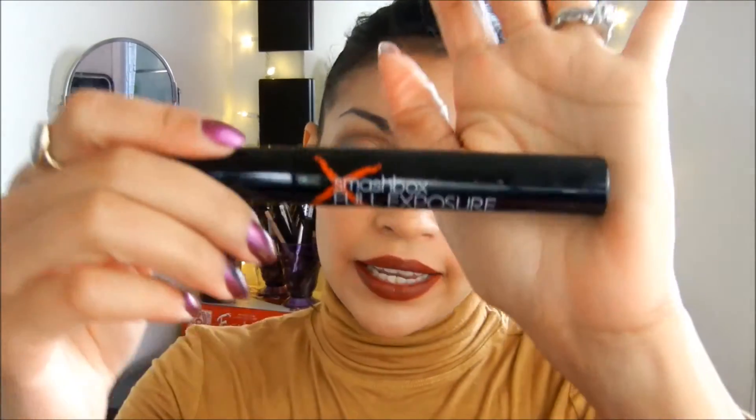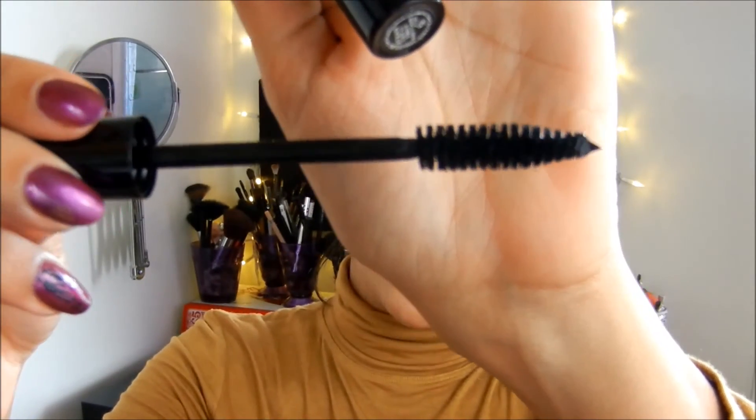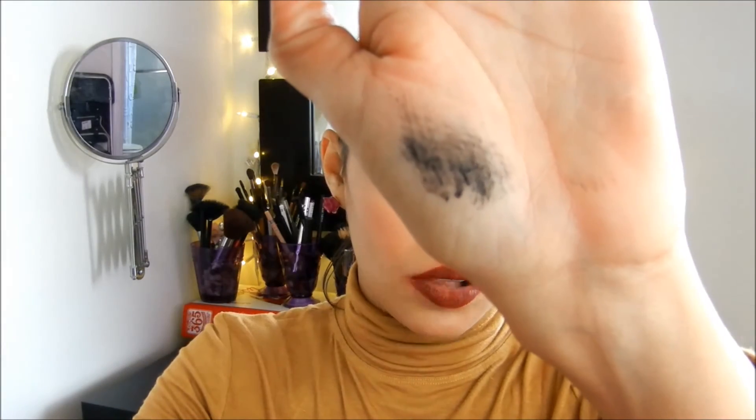The last thing I purchased was from Ulta's 21 Days of Beauty — the Smashbox Full Exposure Mascara, normally $19.50, but I got it for $10. I haven't used it yet, but the wand kind of reminds me of Benefit's Bad Gal Lash. It doesn't look drying at all, which is great. If you guys want to see a review on this, just let me know in the comments below.